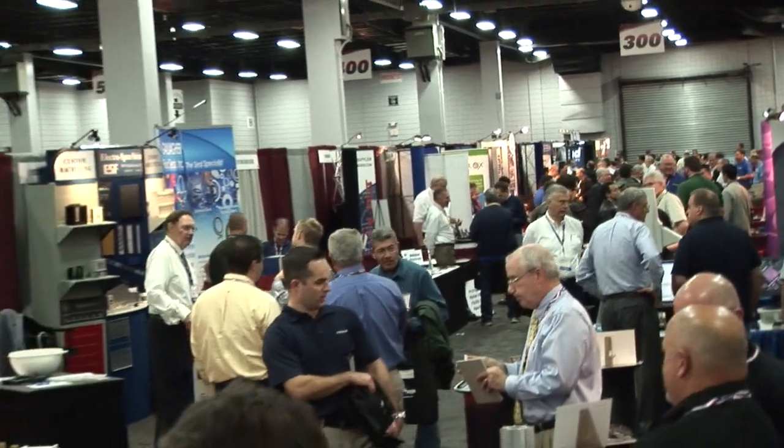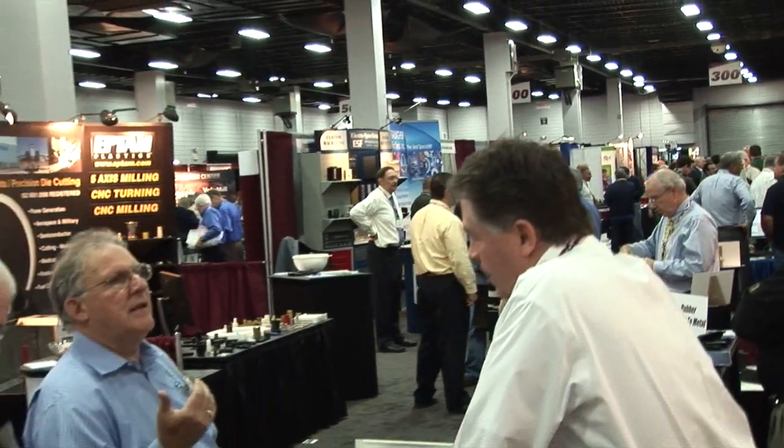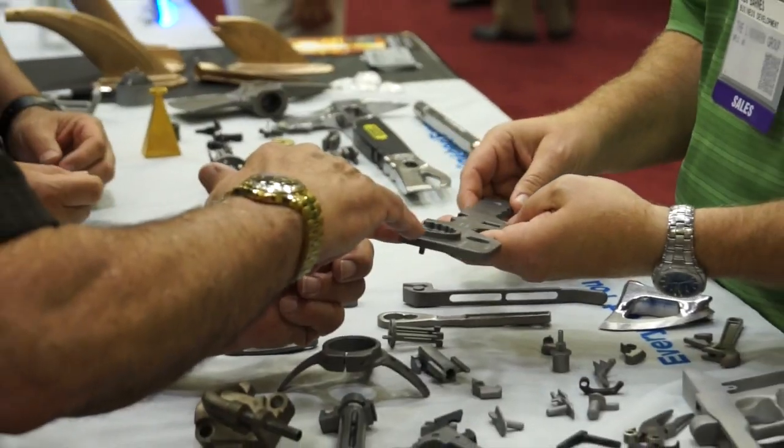This is a very interactive show, and it's a much different experience than Googling suppliers online. This is face-to-face problem solving. We're getting into a project where we need metal stampings, and I've already found about four people.